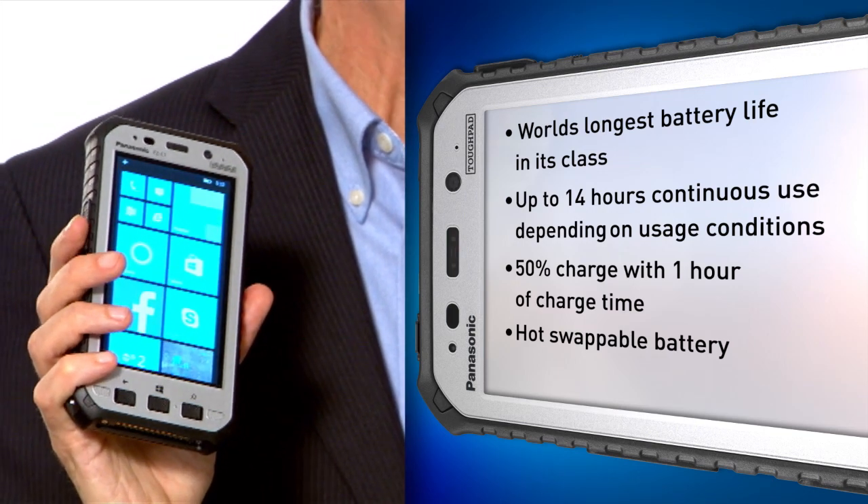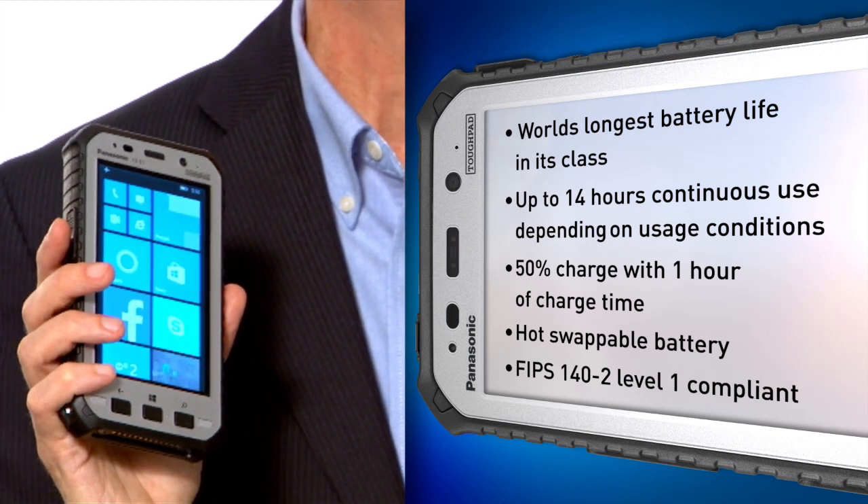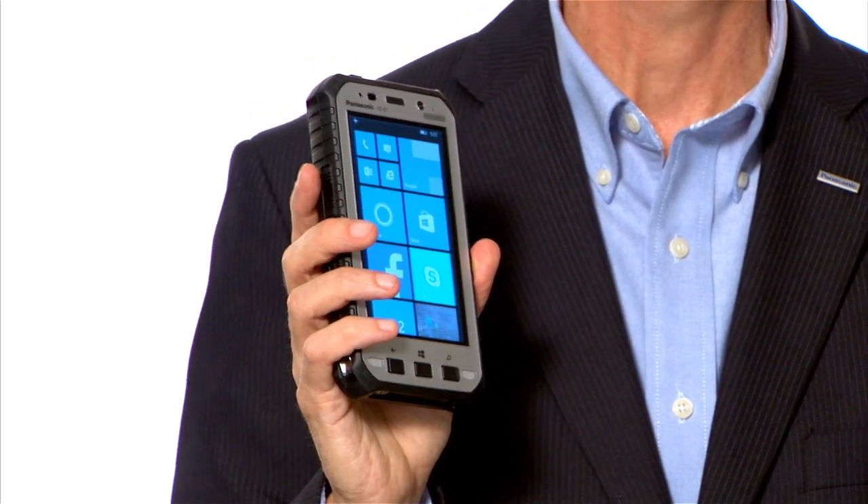We have outstanding high security — FIPS 140-2 Level 1 compliant to meet government regulations. It also has a 5-inch high-def 720p display.